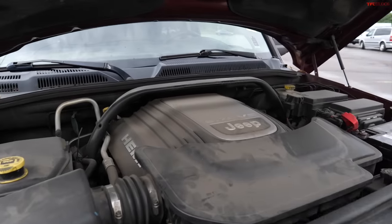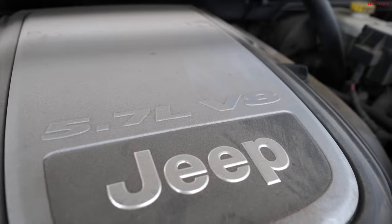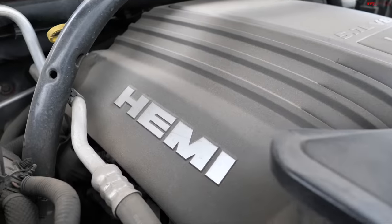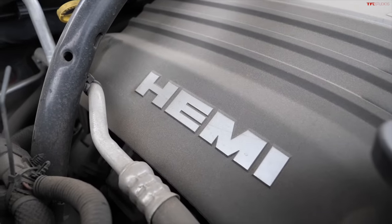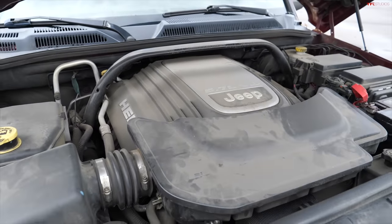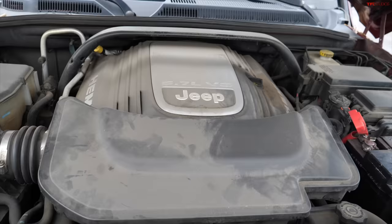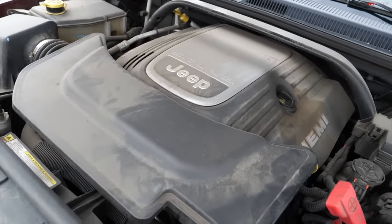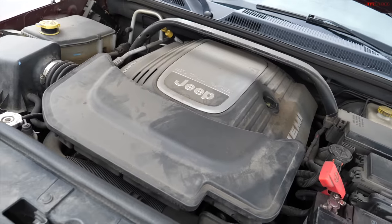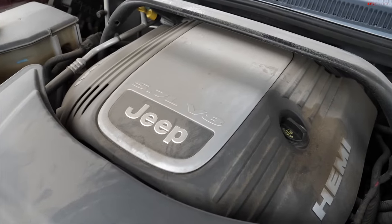If it were my money, this is the engine I would get — the 5.7 liter Hemi V8 that in 2008 was putting out 330 horsepower. If you did get a 2009 or 2010, this put out 360 horsepower. Not only that, it came with an upgraded Quadra-Track Two system, which added a four-low system, making it a lot more fun and capable off-road.